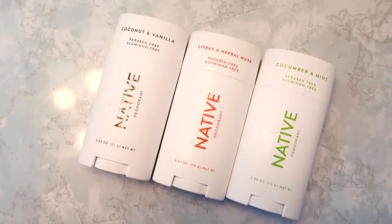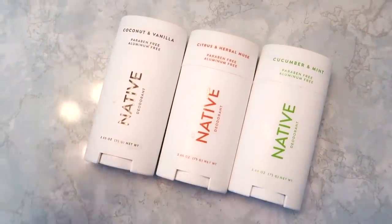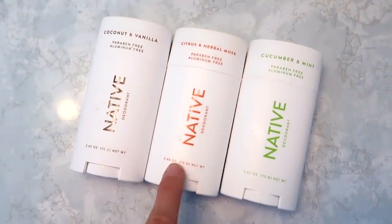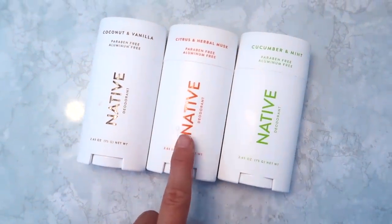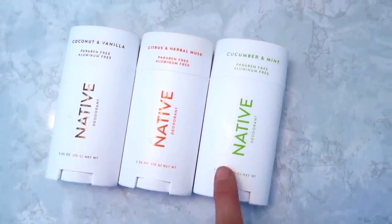I've worked with Native so many different times and I'm a huge fan of their products. I think I've been using them now for almost two years. I made the switch over to their aluminum-free deodorant way back when and I have been forever hooked. They always come out with the most fun scents, which I'm a big fan of. For my deodorant pack this time around I chose the coconut vanilla, citrus and herbal musk, and the cucumber mint. I'm currently using the citrus one mainly because I'm saving my most favorite scent ever, the cucumber and mint, for last.